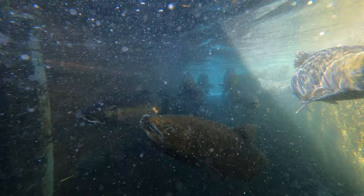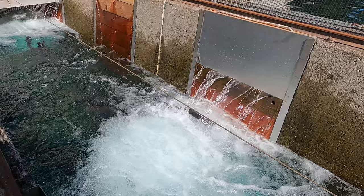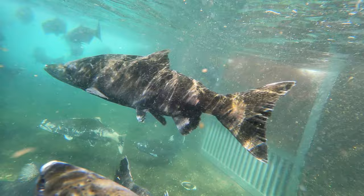Let me know in the comments below if you see another one. Even though it's the end of the line for these beautiful fish, they keep trying to make it to the spawning grounds. Almost 8,000 Chinook have been harvested for brood stock in August and September of 2023. If you're wondering what the white stuff growing on the salmon is, it's a mold that occurs in fresh water as the fish start to decay while they're still alive.